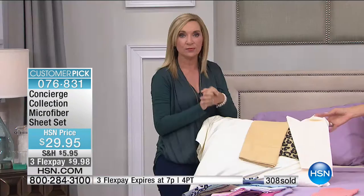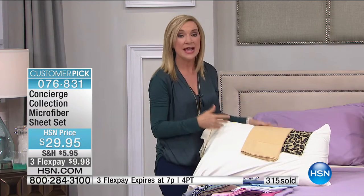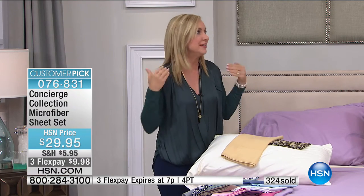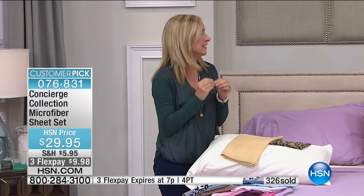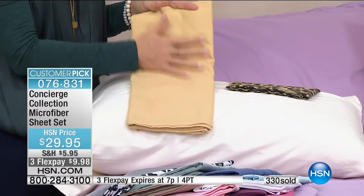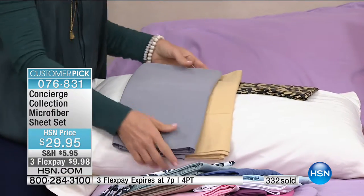When you look at these sheets and see the price point, I almost think we lose people because they're so inexpensive. But when you get them home, you will really be amazed. I think they feel like cotton sheets that have been laundered for years to that perfect break-in softness. Out of the gate, that's what these feel like — literally out of the package. You're almost tempted not to wash them the first time because they're so soft.